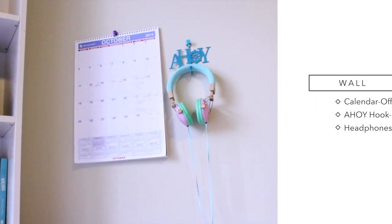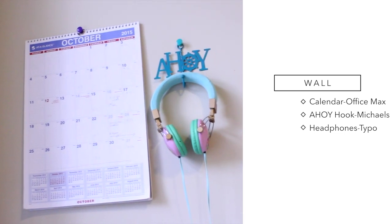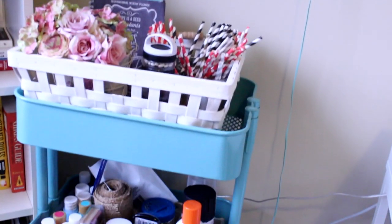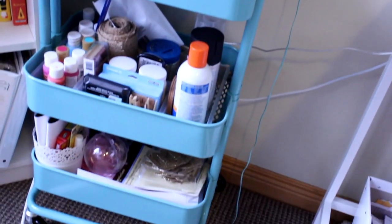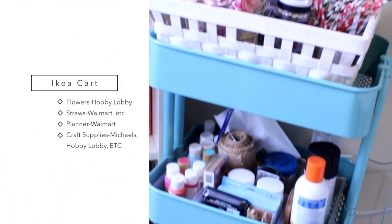Moving over I have a calendar that I don't use very often and my headphones. I've also got this awesome cart from Ikea — I'll have all the links below so if you want to buy one of these you can do that.